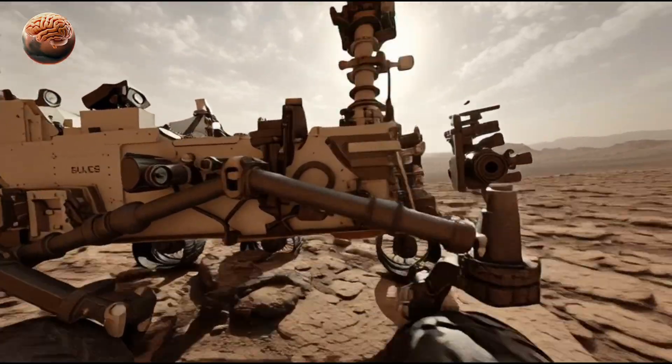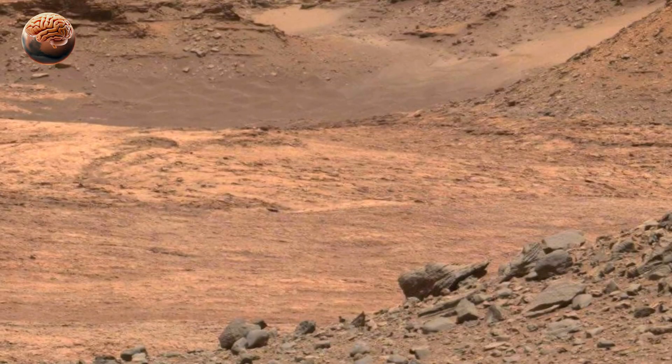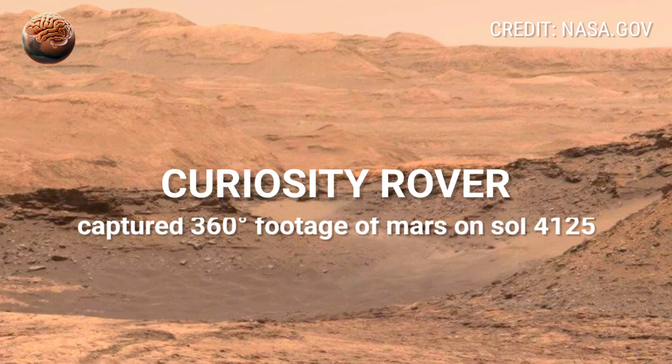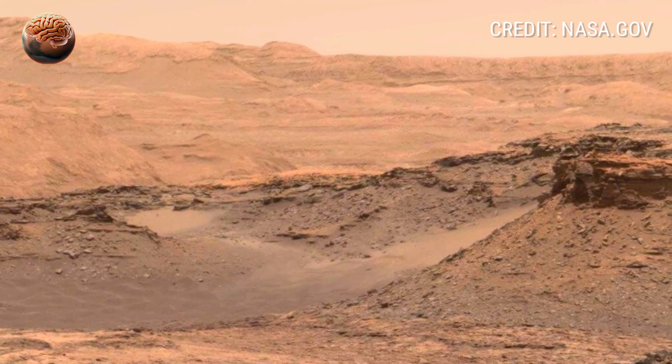Let's explore this incredible scene from Curiosity rover, Sol 4125, near the base of Mount Sharp, where every frame hides a secret of the red planet.